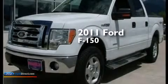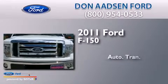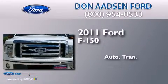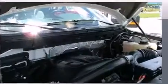This is a 2011 Ford F-150. This truck has an automatic transmission, a 3.5-liter V6, and the added capability of four-wheel drive.